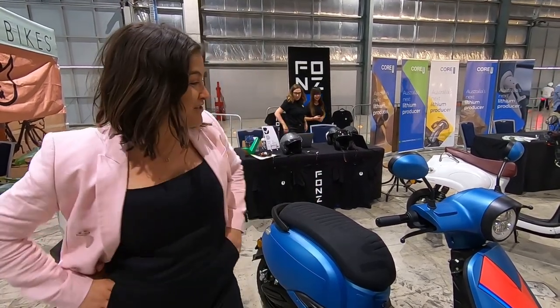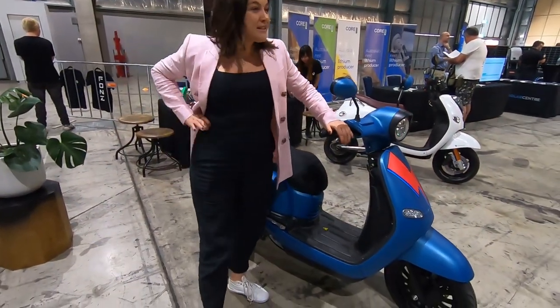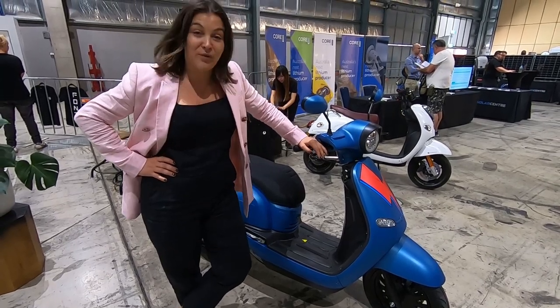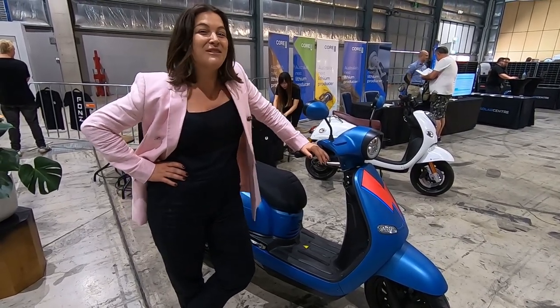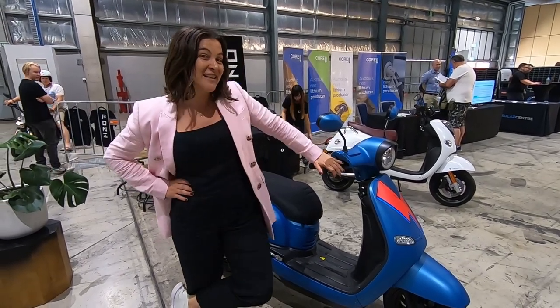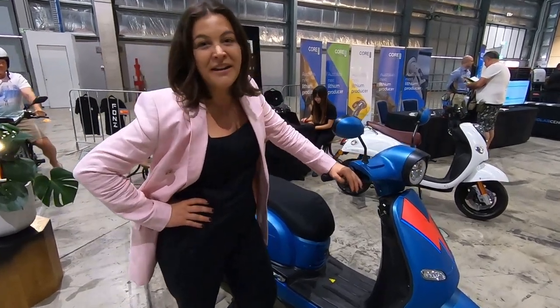I'm very excited today to introduce our new Fonzarelli Arthur to the market. This is the first high quality electric scooter that I would say is priced at parity with petrol. This one starts at only $3,990, so people can really start to get into the market.